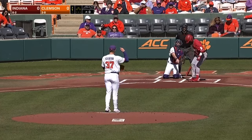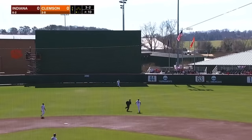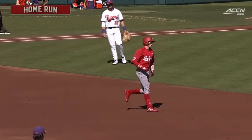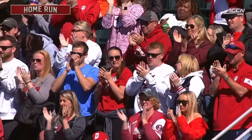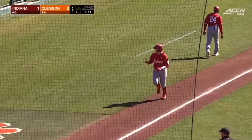And we are underway. On the 3-2, fly ball to center field — he's chasing after it and watching it go. For the second day in a row, the Hoosiers knock it out of the park in the first inning. Phillip Glasser, his first home run of the season, and Indiana leads 1-0. There are some IU fans here at Doug Kingsmore Stadium today.